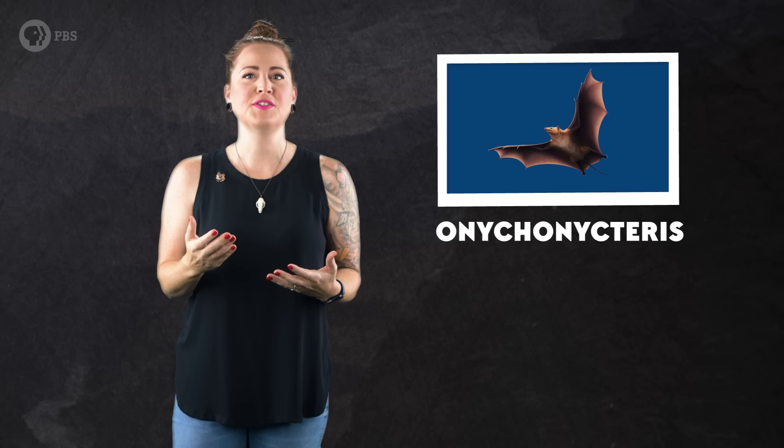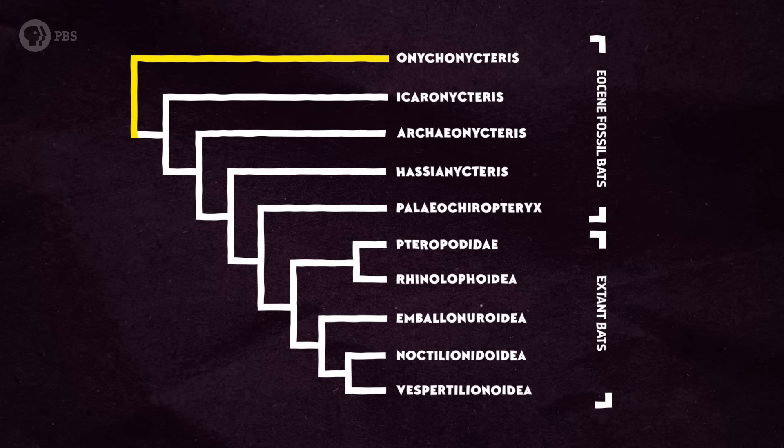This little flying mammal was Onychonycteris, and it was definitely a bat — the most primitive bat that we have good fossil evidence of, and also one of the oldest. On the mammal family tree, it's set on the next closest branch to all other bats, living and extinct.